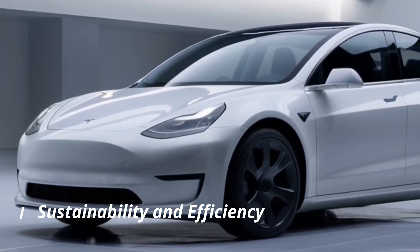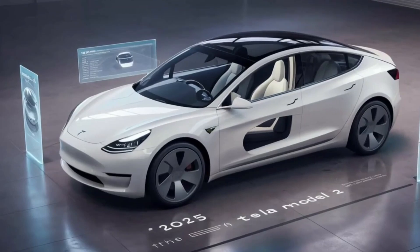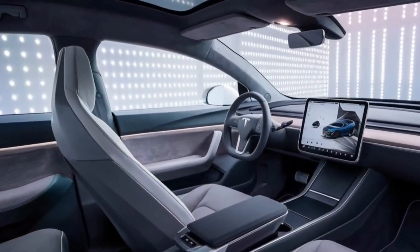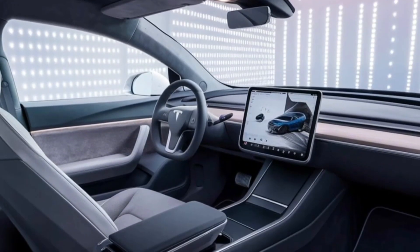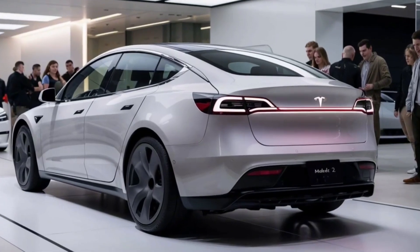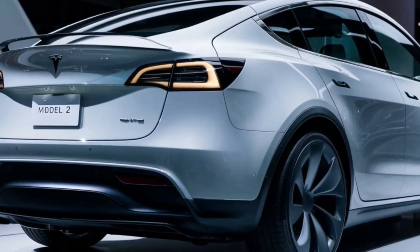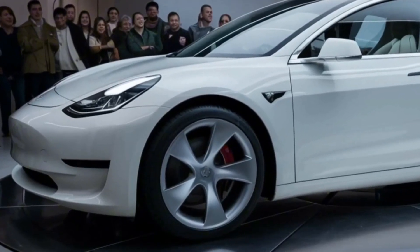Sustainability is at the heart of Tesla's mission, and the 2025 Model Y is a testament to that. In addition to the solar flare paint, Tesla is using more sustainable materials in the car's construction. Inside, you'll find vegan leather and recycled materials. Production processes have also been optimized to reduce carbon emissions by 30 percent compared to previous models, thanks to the use of renewable energy at Tesla's Gigafactories.